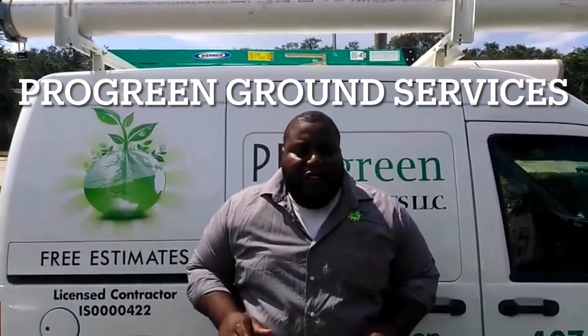Welcome folks, this is Ken with Pro Green Ground Services. If it ain't green, it ain't green. A list of our services, how-to videos, and even some work that we've done recently.